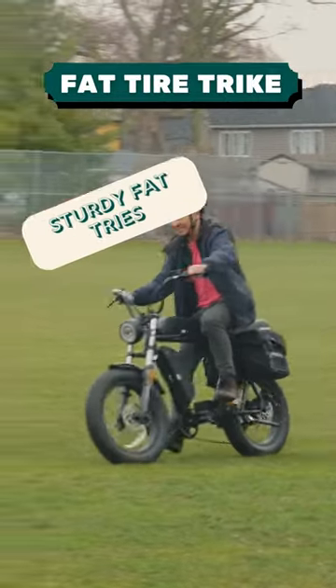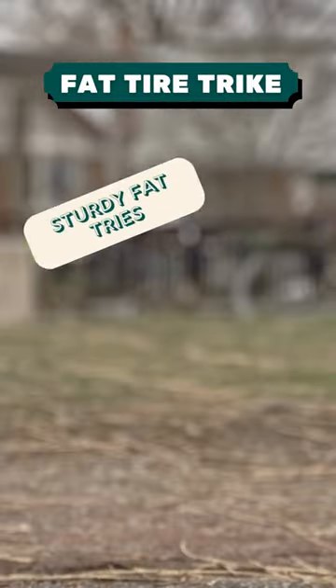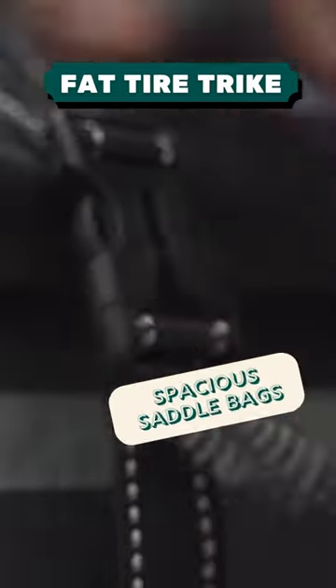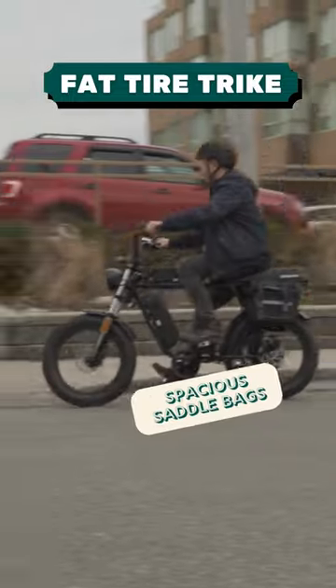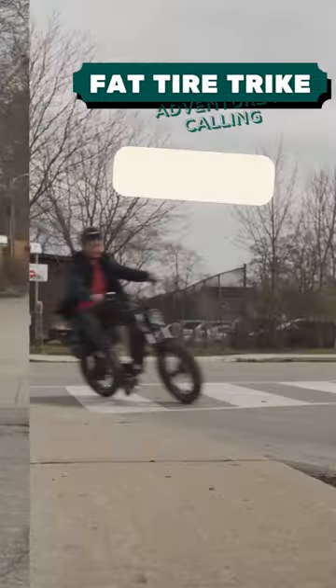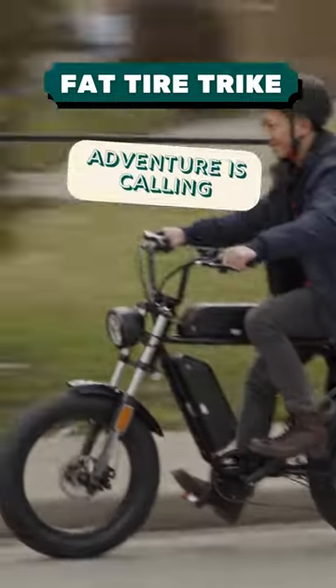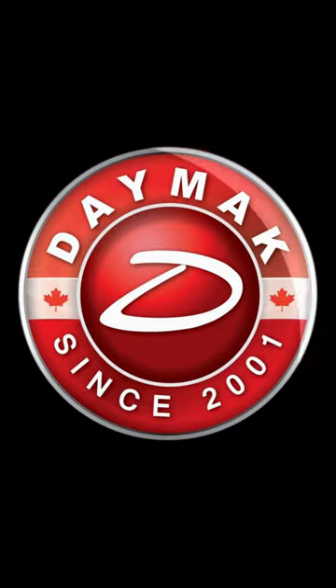It can handle all types of road conditions with its sturdy fat tires, and also features spacious and durable saddlebags. Go where you want with the Daymac Fenix e-bike. Only from Daymac.